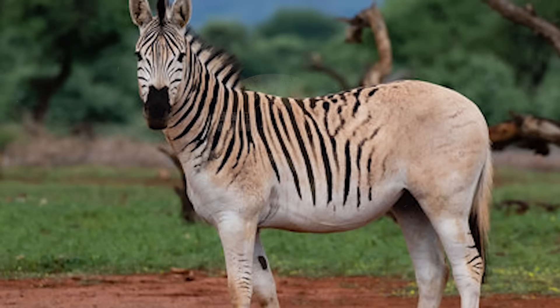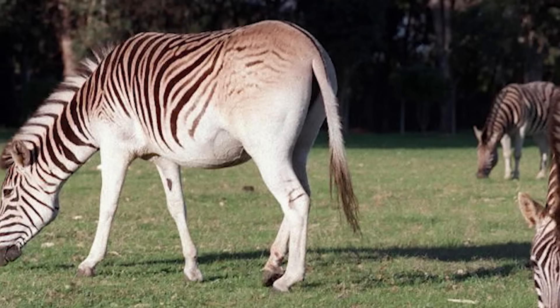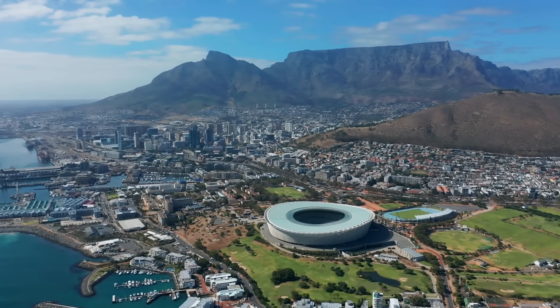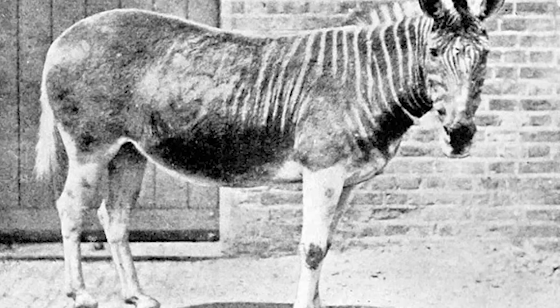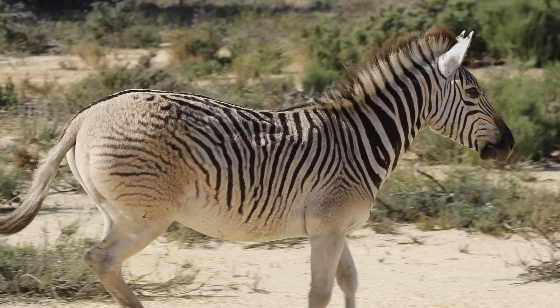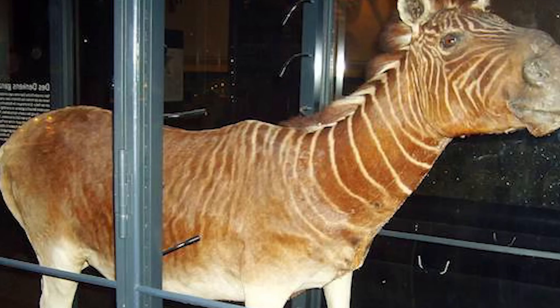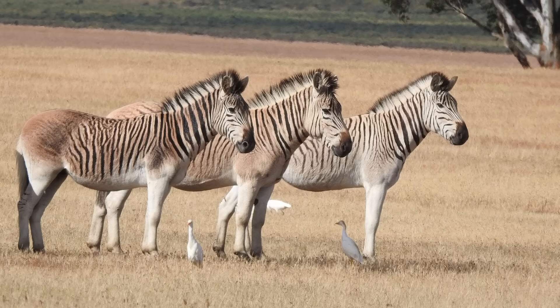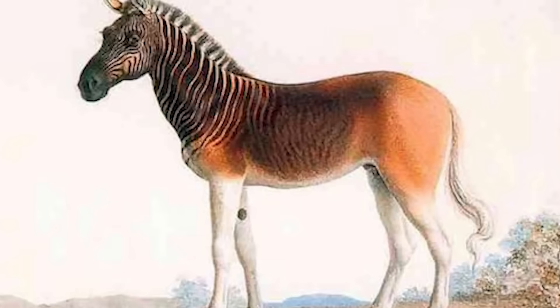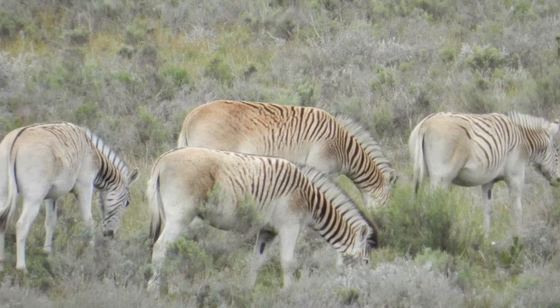The quagga was a bizarre-looking zebra that only had stripes on one half of its body — almost like nature just ran out of ink and said, whatever, they're gonna go extinct anyway. It lived in South Africa, but was hunted to extinction by the late 1800s. Unlike some of the more ambitious de-extinction projects, scientists have already made progress on reviving the quagga without even using cloning. All they've done is selective breeding — finding zebras with quagga-like traits and breeding them together. And over time, they've created animals that look very similar to the original quagga. Sure, they're not genetically identical to the old ones, but they're close enough that they could one day roam the plains of South Africa just like their ancestors. The big question is whether reviving the quagga actually serves any purpose beyond proving that it can be done. Of all the de-extinction efforts, this one seems the most practical and least likely to result in unexpected disaster.